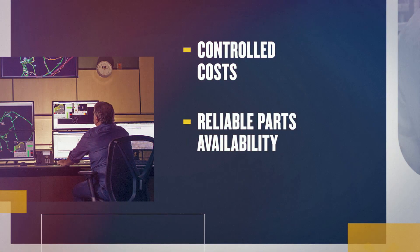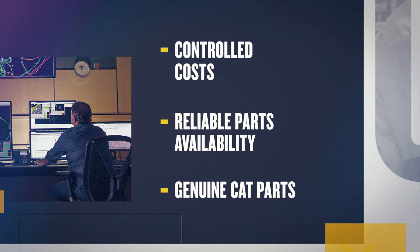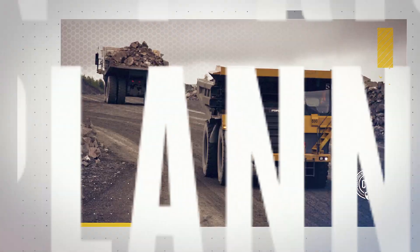No matter which CVA you choose, you get peace of mind through controlled costs, reliable parts availability, and genuine Cat parts proven to protect your assets like nothing else in the industry. Don't risk unplanned downtime — get the right parts on time, every time.